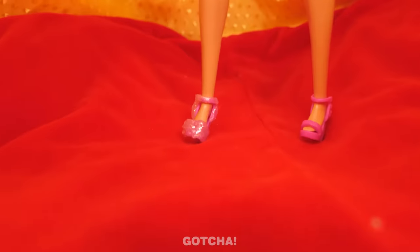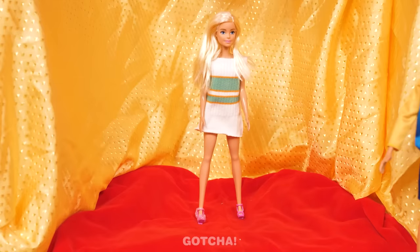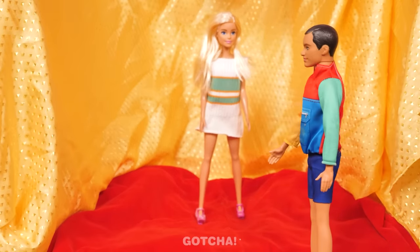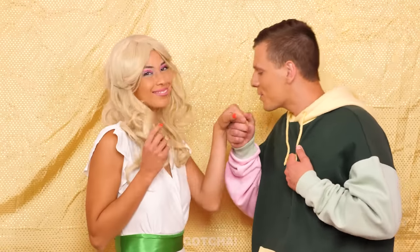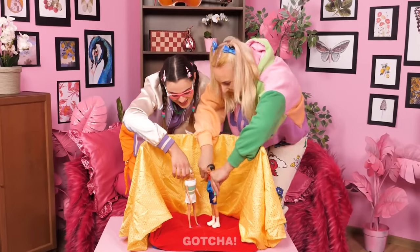Barbie is ready for her date — you look amazing! Here comes Ken! Look at that beauty — Ken can't take his eyes off Barbie! Next thing you know, they're gonna get married! But it depends on their owners.